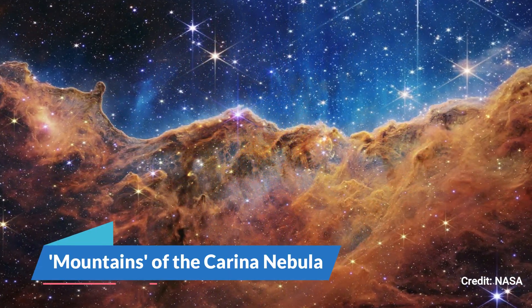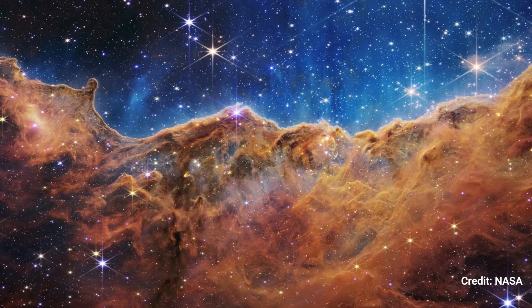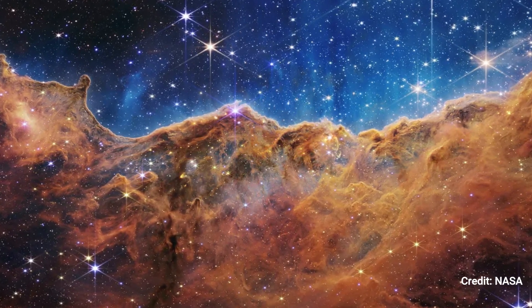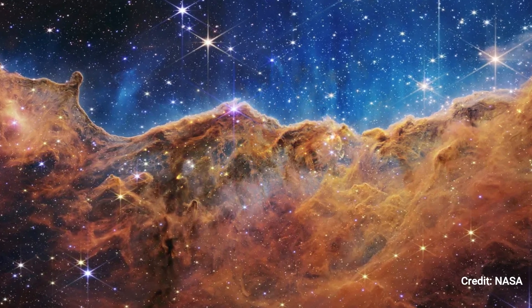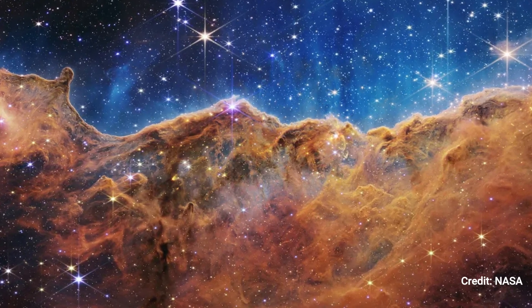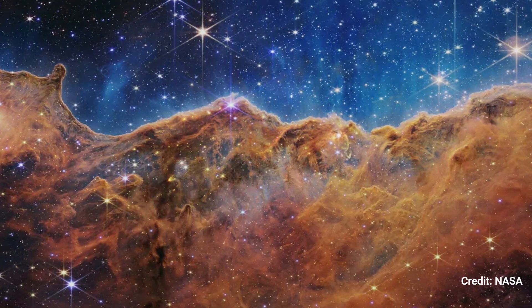Number 4: Mountains of the Carina Nebula. This cosmic landscape painting of the Carina Nebula, situated roughly 7,600 light-years from Earth, was one of JWST's first photographs. This is one of the most active star-forming areas yet identified, lit up and shaped by the radiation of young stars.